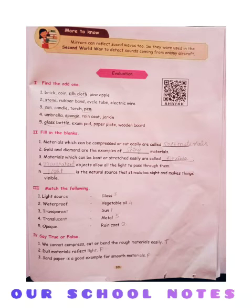Third: materials which can be bent or stretched easily are called dash. Answer is flexible. Fourth: dash objects allow all the light to pass through them. Answer is transparent. Fifth: dash is the natural source that stimulates sight and makes things visible. Answer is light.